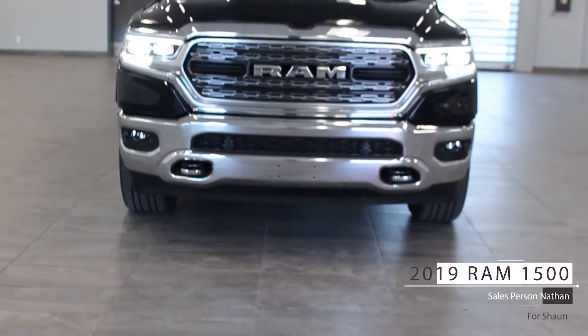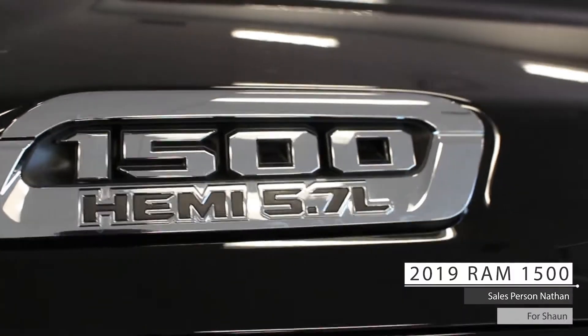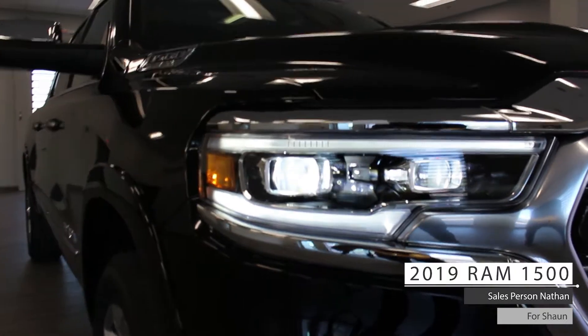This 2019 Ram 1500 Limited comes equipped with a 5.7 liter V8 Hemi engine, 8-speed automatic transmission, fully automatic collagen projector headlamps, fog lamps, and keyless entry.